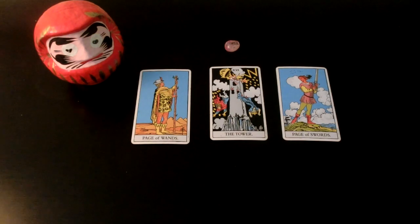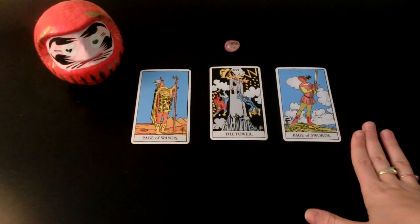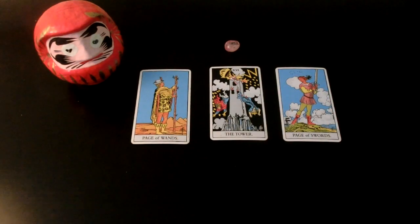The Page of Swords is also somebody who has new and fresh ideas. These represent fire and air — so maybe try to find something that sparks your curiosity again. Maybe you can find something in the same field you're already doing but just a little bit different. You might start studying something new — I'm also hearing that.